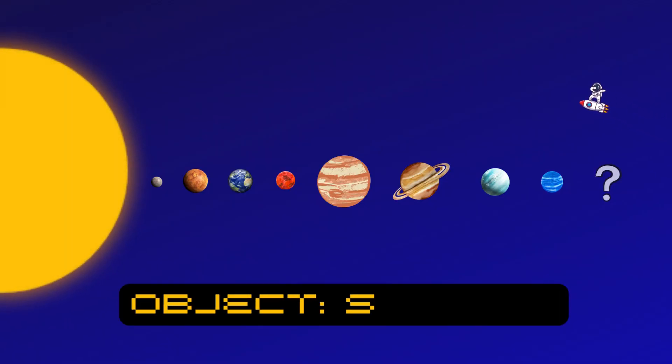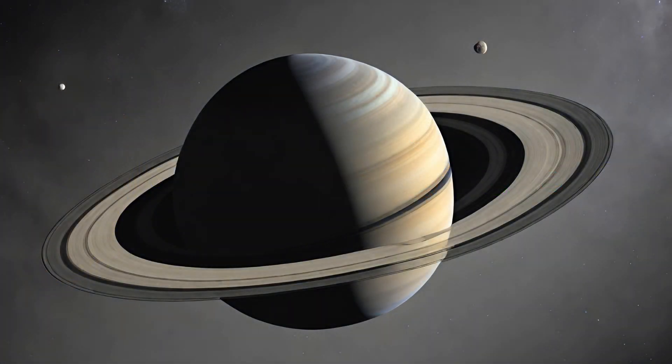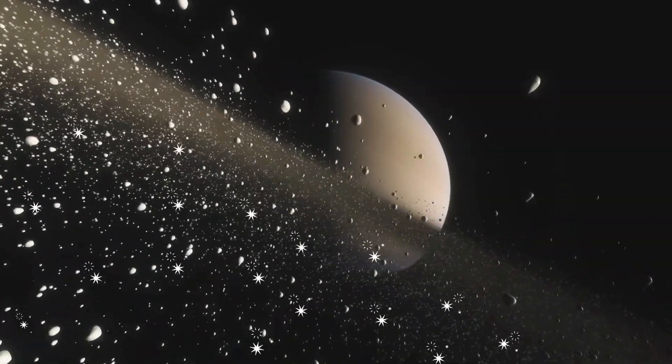Wow, check out Saturn! It's famous for its beautiful rings made of ice and rock. Saturn's rings are not solid — they're made up of tiny pieces that sparkle like diamonds.